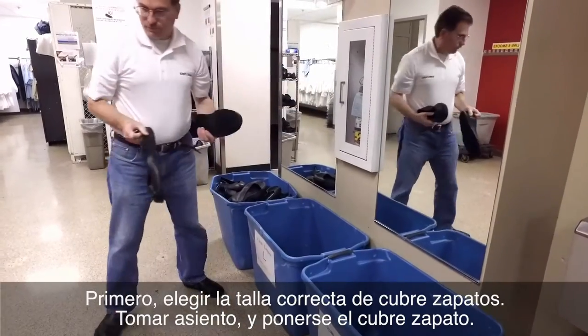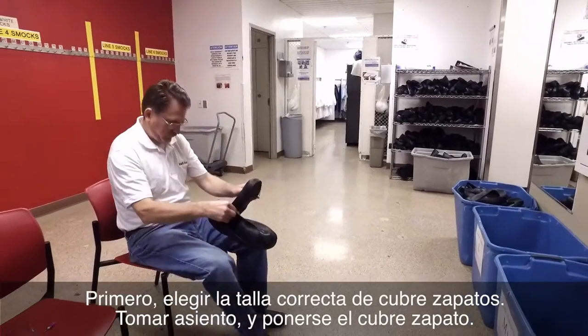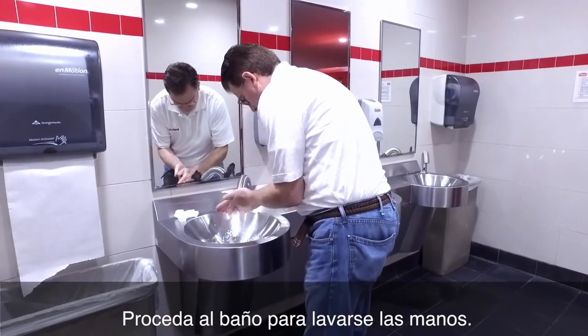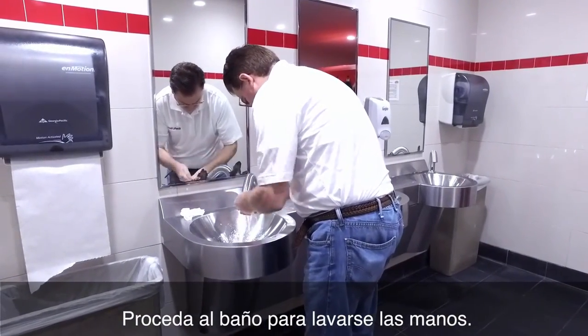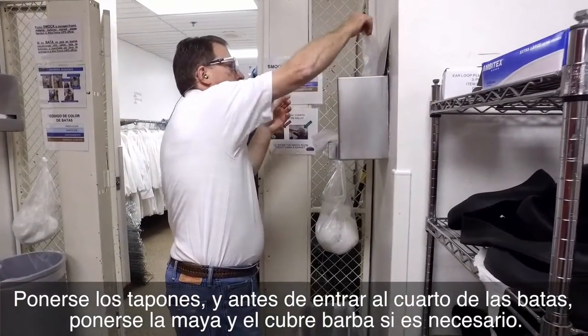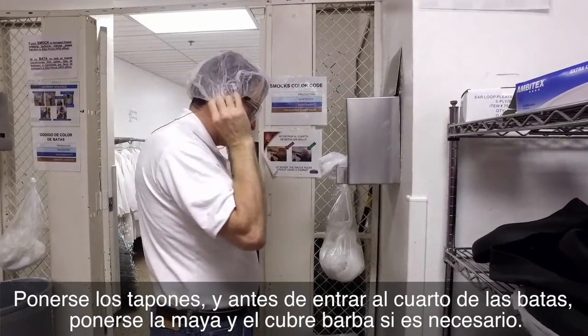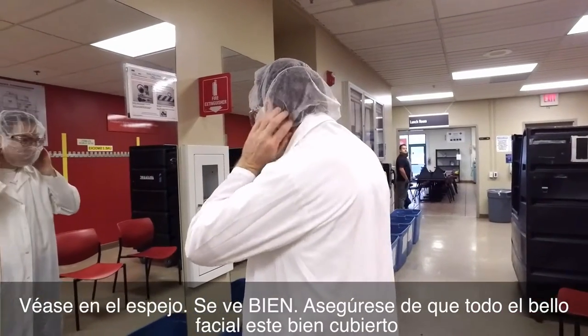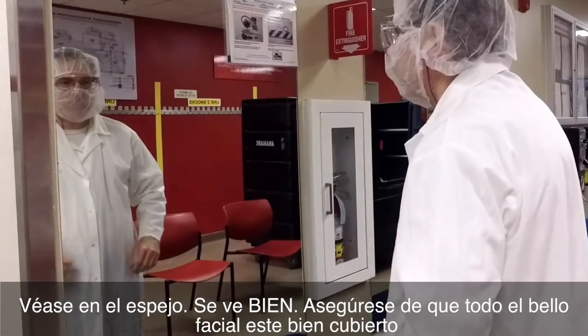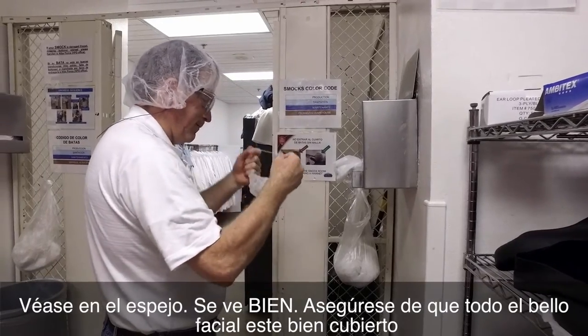First, choose the correct shoe cover size. Have a seat and put on the shoe covers. Proceed to the restroom to wash your hands. Put in your ear plugs, and before entering the smock room, put on a hair net and beard net if necessary. Look at yourself in the mirror — you look good. Make sure all facial hair is properly covered.